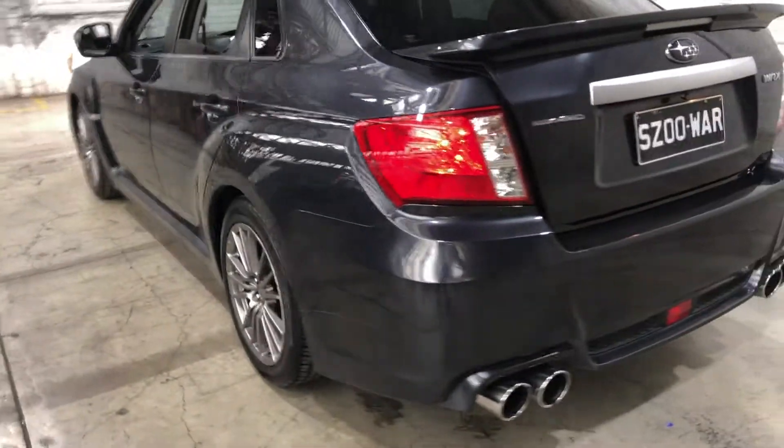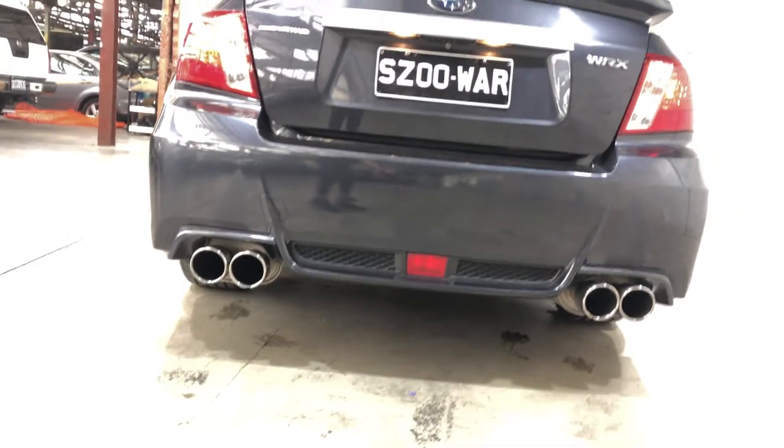As we head to the back here, you can see that the exhaust has been modified — it does come with an aftermarket Invidia exhaust system.